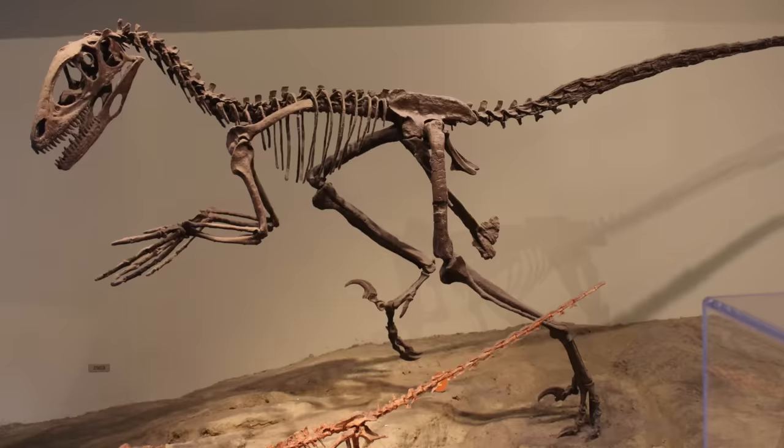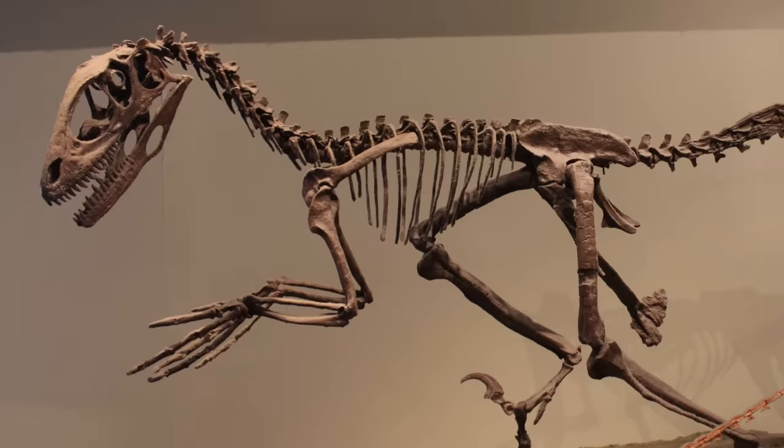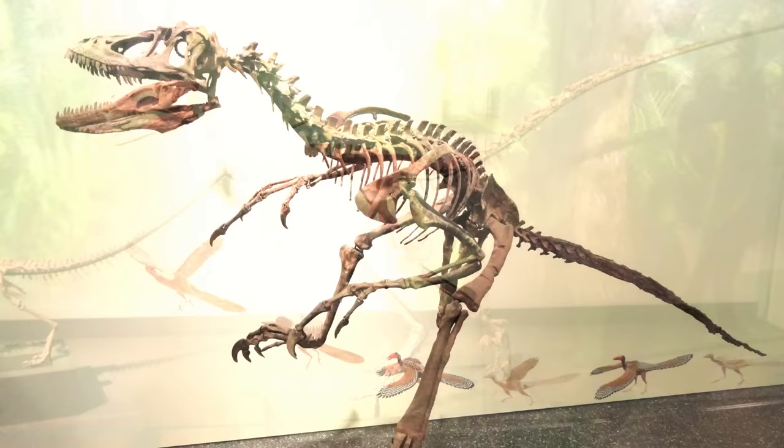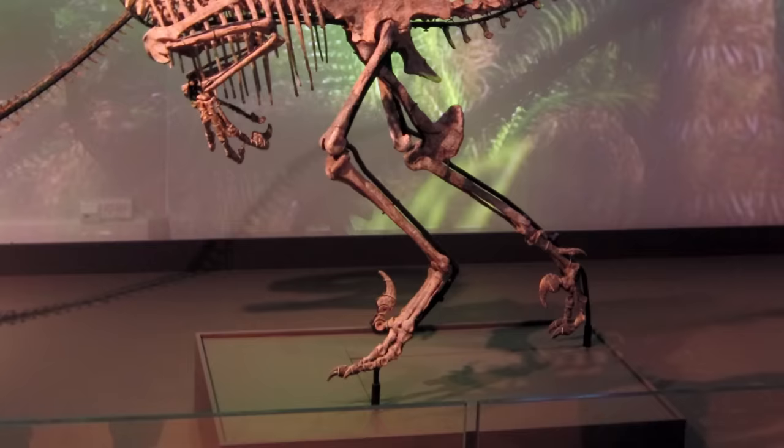Normally I like to take a look at the discovery of the animal first in my paleo profiles, but I'm actually going to look at the description of the animal itself first. For those who don't know, Deinonychus is a dromaeosaur — a group of dinosaurs more often referred to by the colloquial term raptors. It was a relatively small and lightly built theropod with surprisingly long digits on their clawed forelimbs.